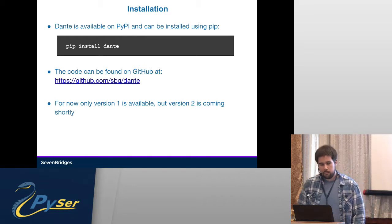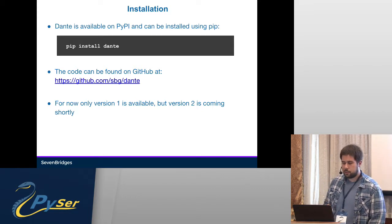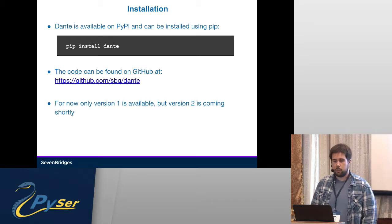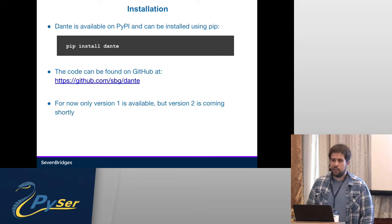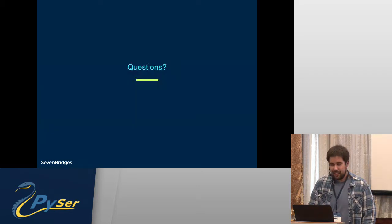Dante is available on PyPI. All you have to do is pip install dante. The code can be found on GitHub under the SBG organization. For now, only version 1 is available — this talk was about version 2, which will be available very likely in a week or so, depending on the code review.